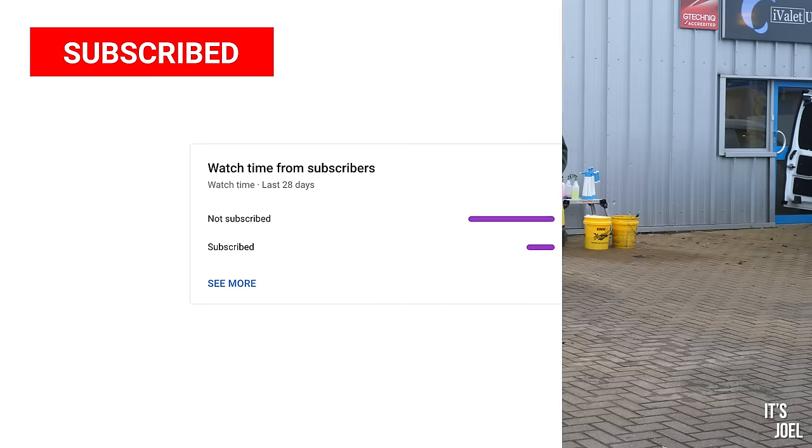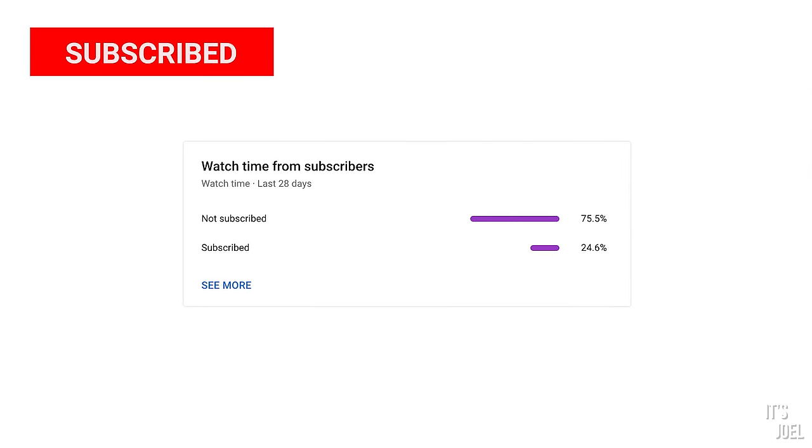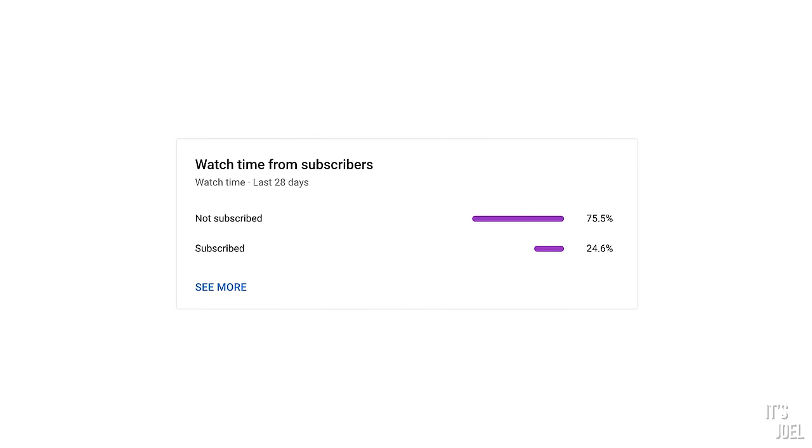Make sure you subscribe to this channel now if you're one of the 75% of viewers that are not already, and let's have a quick catch-up with Rob.